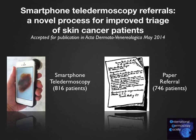Our latest study, "Smartphone teledermoscopy referrals: a novel process for improved triage of skin cancer patients," was just accepted for publication in Acta Dermato-Venereologica. This was an open, controlled, multicenter, and prospective observational study in which smartphone teledermoscopy referrals were sent from 20 primary health care centers to two dermatology departments for triage of skin lesions of concern using the iDoc24 Pro smartphone application. The outcomes for 816 patients referred via smartphone teledermoscopy were compared with 746 patients referred via the traditional paper-based system.